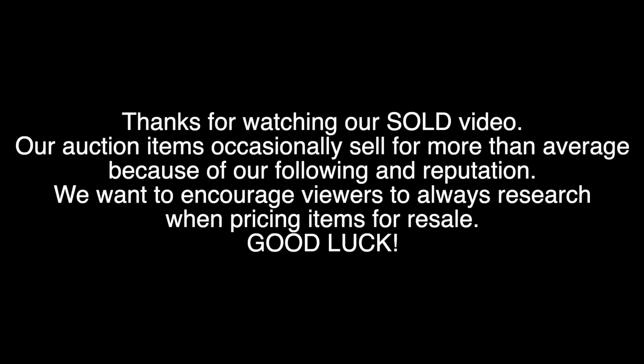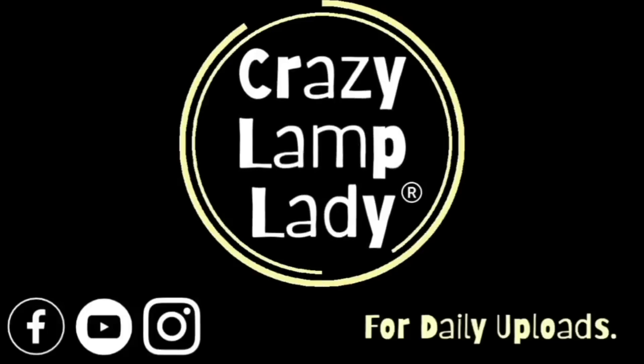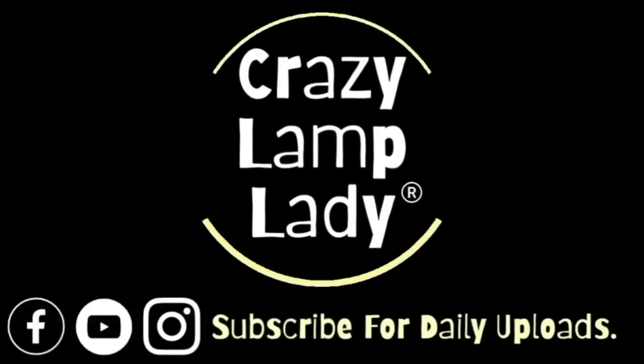Today we're going to be revisiting an older video to see what sold, what I made a profit on, and what I probably could have left on the shelf. We are in Thurmont, Maryland today. We're finally back in Maryland, sitting outside the Goodwill. The parking lot is empty — I actually pulled in and thought, are they closed? No, they're open, but the parking lot is empty, which is crazy. We're going to head in and see what we can find to buy and flip for a profit. So here we go.